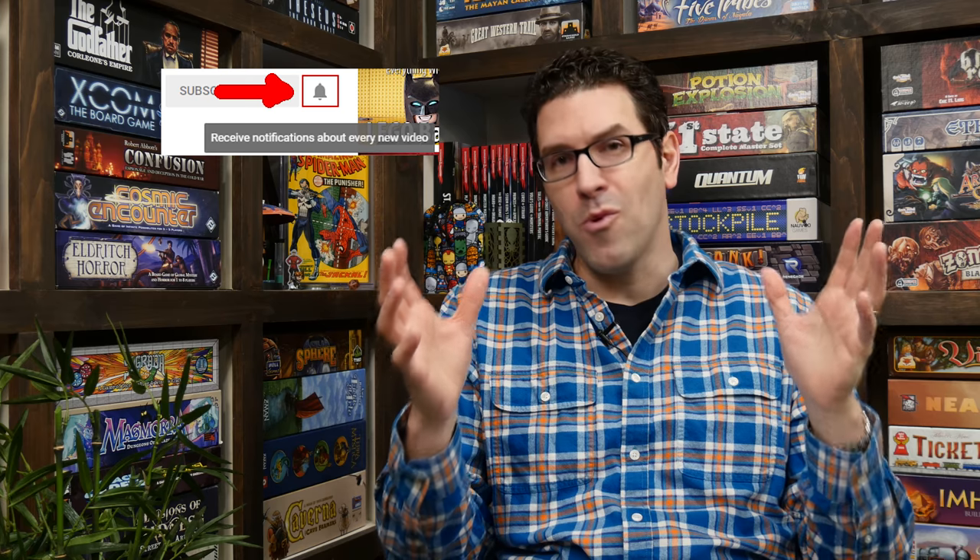The first thing I wanted to mention was this bell icon. You'll find it beside the subscribe button on YouTube channels — it only appears once you subscribe. YouTube has complicated things a little bit. Now if you want to be notified about all the new content on a channel you're subscribed to, you have to also click that bell icon, otherwise YouTube tries to guess what content you want to see and that's what it puts in your subscription feed.